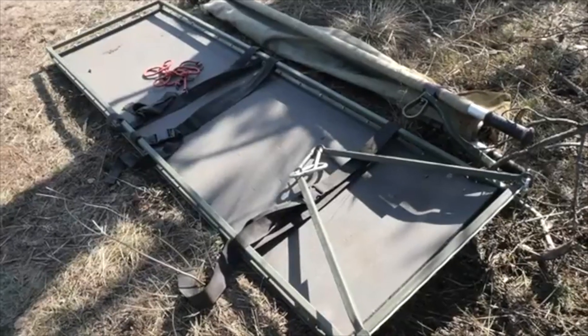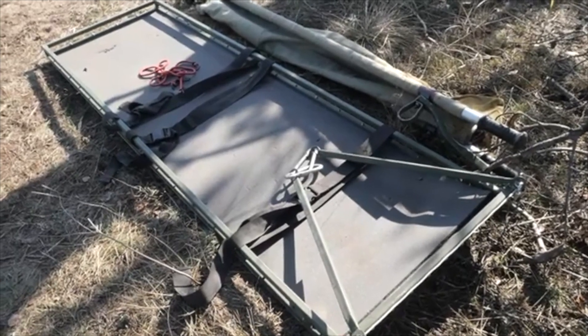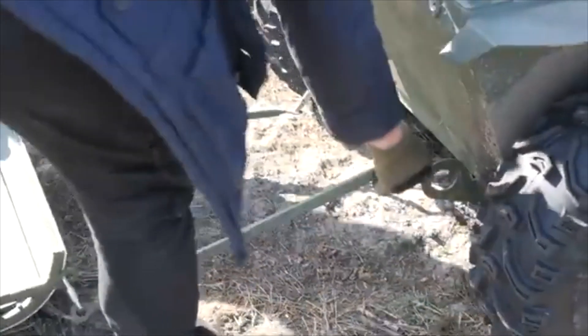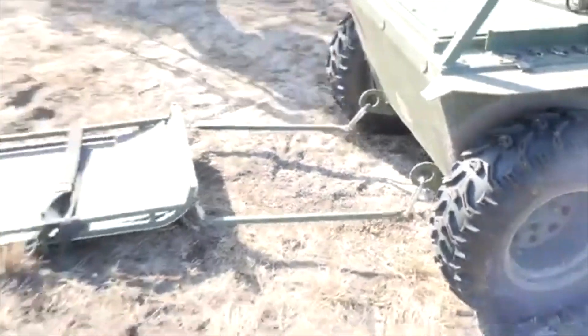We also have an evacuation sled on which we can put another wounded person. One can be on the platform itself and the other can be transported on the evacuation sled. We gave it to the fifth assault brigade to test. We will have a new version that will be slightly improved, though there will be some technical issues to address.